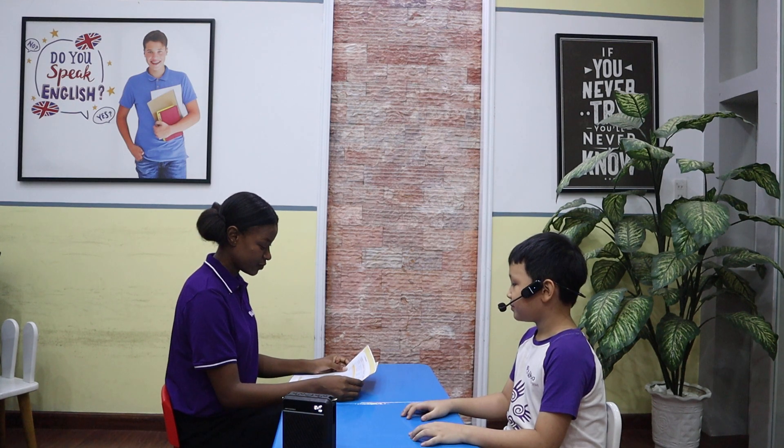Hello. Hello, teacher. My name is Leah. What's your name? My name is Ben. How old are you, Ben? I'm 10 years old. Nice. How are you today? I'm fine. Thanks. Wonderful.